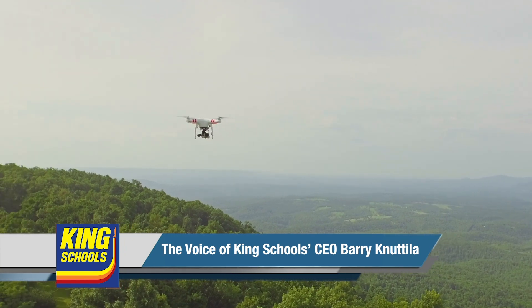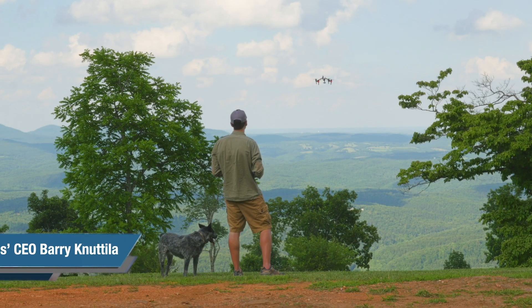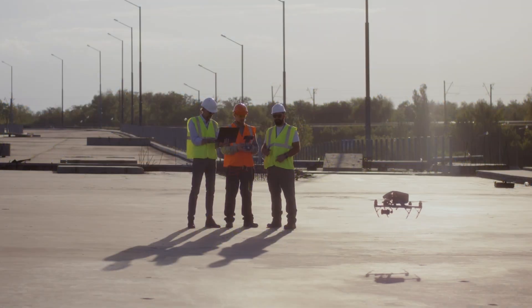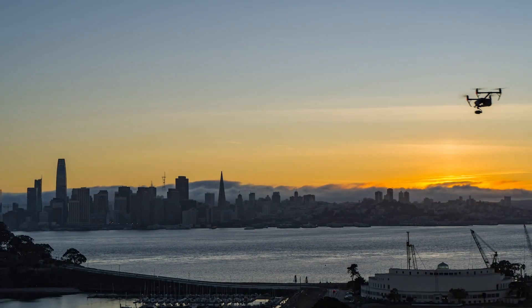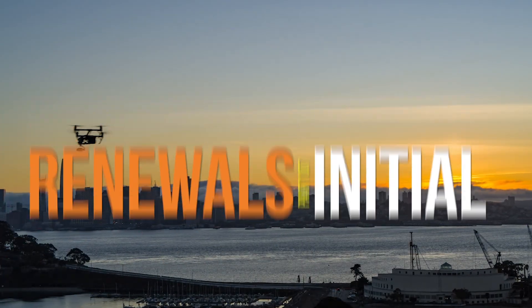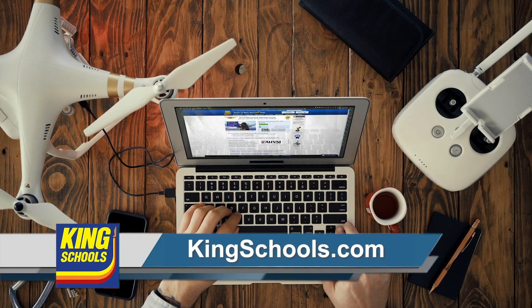Are you ready to ace your FAA drone pilot knowledge test, get your remote pilot certificate, and start earning money? Flying a drone is a great tool that can open up new business opportunities for anyone — realtor, insurance adjuster, videographer, or commercial weekend drone warrior. You need to fly legally. Whether you're pursuing your initial Part 107 remote pilot certificate or need a renewal, King Schools has a course just for you. Start learning today at kingschools.com.